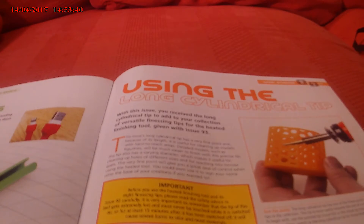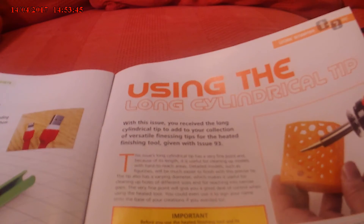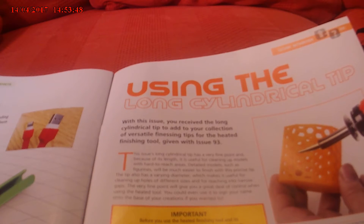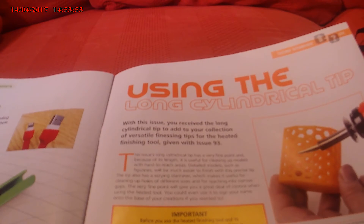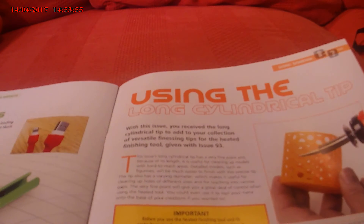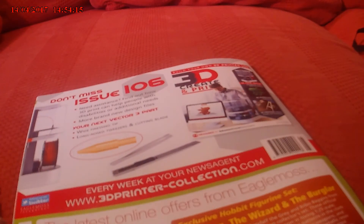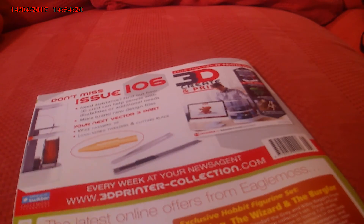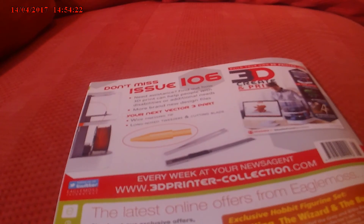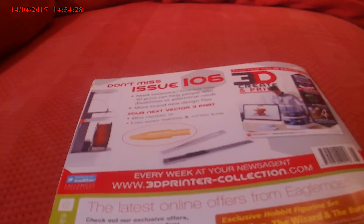Using the long cylinder tip. With this issue you use the long cylinder tip to add to your collection — the finishing tip for the heated finishing tool beginning with issue 93. I haven't got issue 93, that's still missing. Issue 106, which will be my next issue to review, will include a wideness tip, long-nosed tweezers and cutting blade.